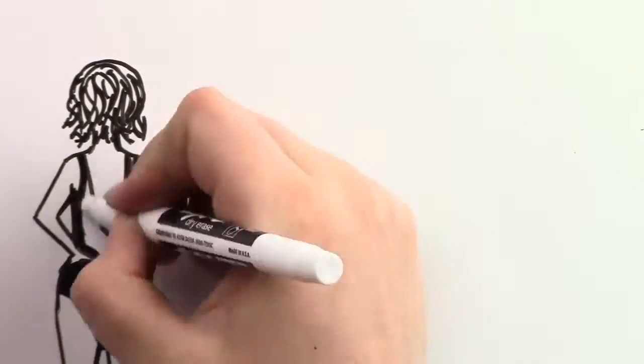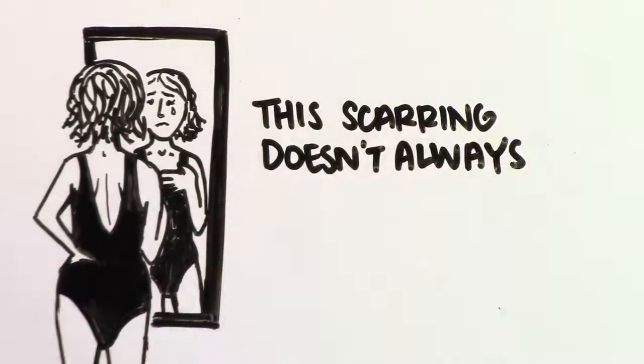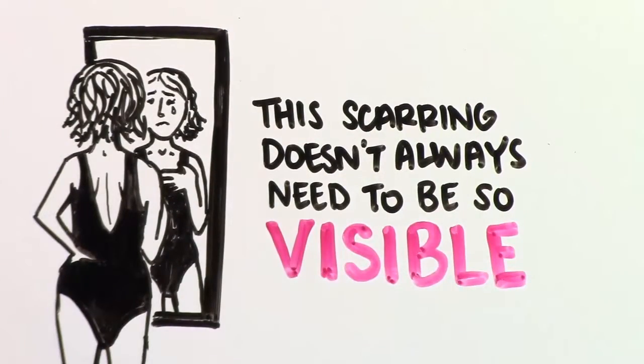This scarring may be visible when you're in a swimsuit or fully clothed. Many women find the visible reminders of their surgery and their cancer upsetting, but fortunately, this scarring does not always need to be so visible.